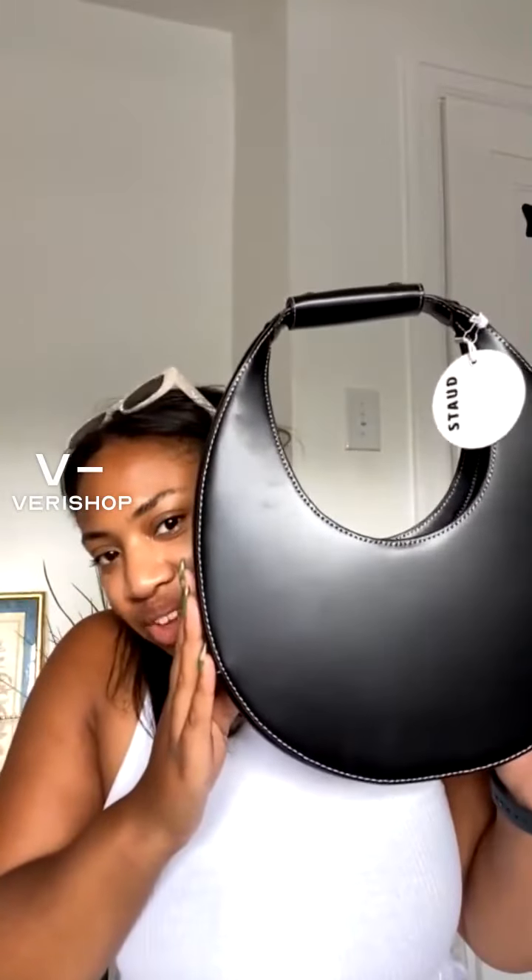Hello everyone! First up, one of my all-time favorite brands — and I love these bags so much.